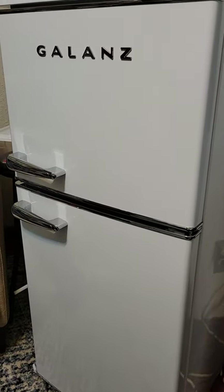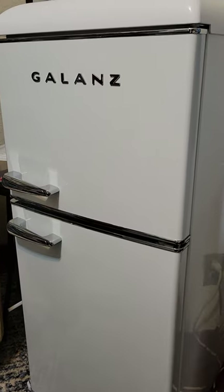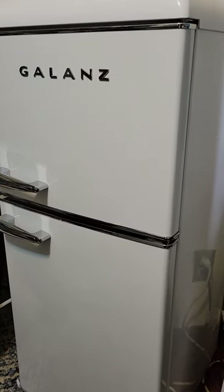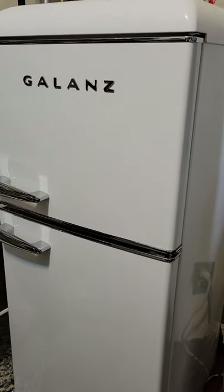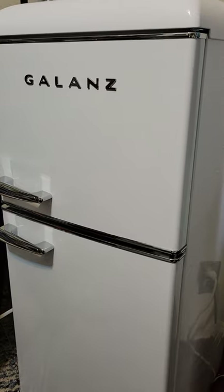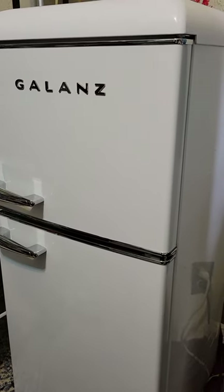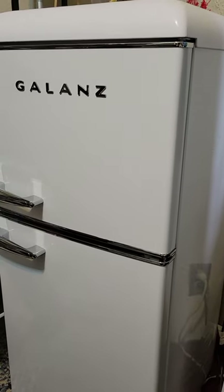Hi YouTube, this is Rose. I'm just showing off my little retro refrigerator that I keep in my bedroom. My bedroom's quite the mess right now — I've been trying to reorganize a little bit, that's why things are just kind of thrown around. If you see some mess, just totally ignore it. I just wanted to go over a few things that I stock.